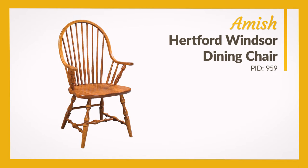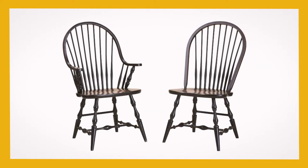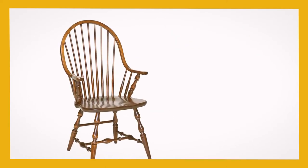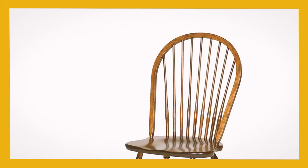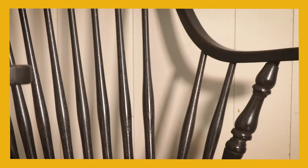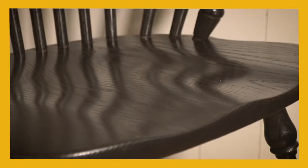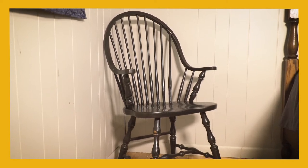The Amish Hertford Windsor Dining Chair is available as an armchair or side chair. The rounded spindles and delightfully decorated base make this a statement piece. Its steam-bent back curves down to the seat in the side chair version; in the armchair version, the back curves forward to create arms on either side — making it a fitting addition not just to a dining set, but also to a bedroom or living room.